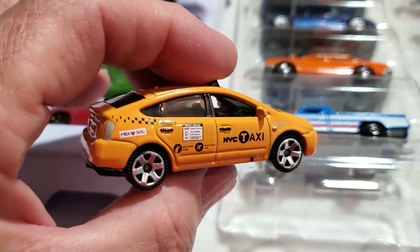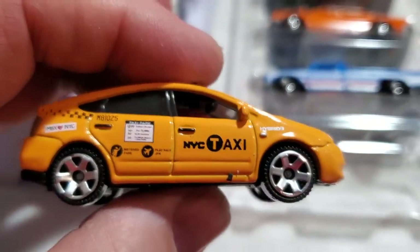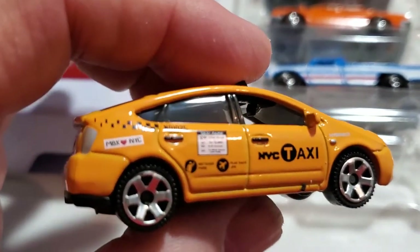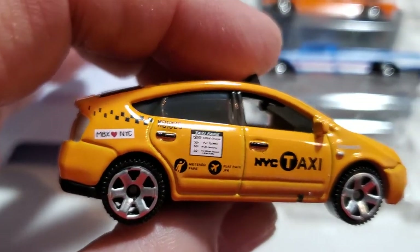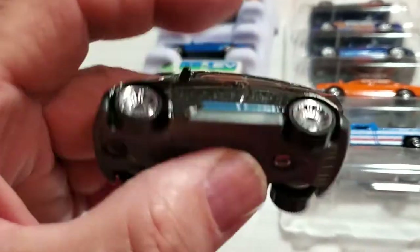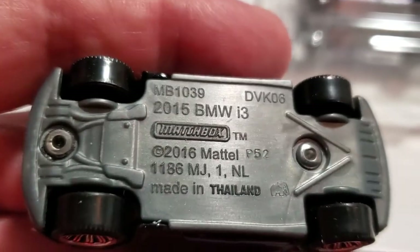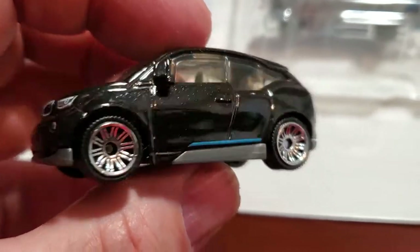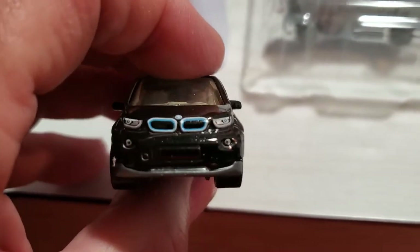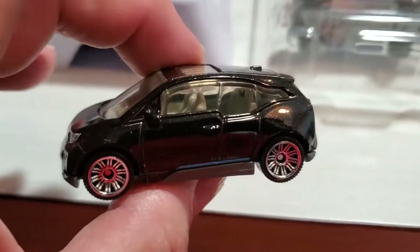These are very popular taxis. Where I live, taxi companies use this exclusively - the older generation Prius. The new ones don't hold up as well, from what I've been told by the cab drivers. So this is a very cool casting. A New York City taxi - I guess they use them now because big cars are just too gas guzzling. Matchbox loves New York City. And then the next one is the i3 - the i8 is the sports car version. I've got a beautiful metallic black version with tampos on the front and very cool tampos on the back.